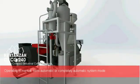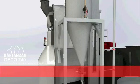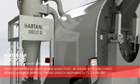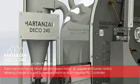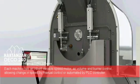Operating in manual, semi-automatic, or completely automatic system mode — designed to last a lifetime. Each machine has an inbuilt variable speed motor, air volume, and burner control, allowing a change in speed by manual control or automated by PLC controller.